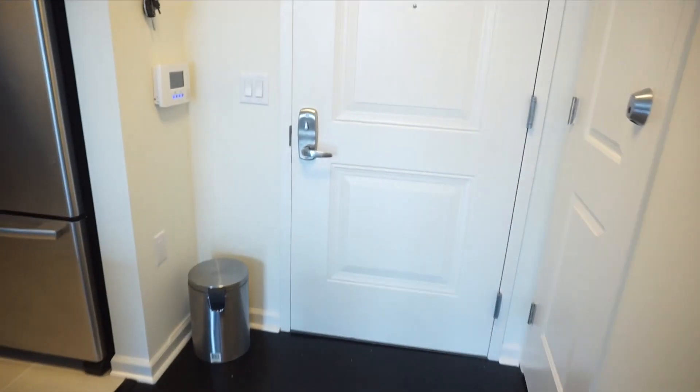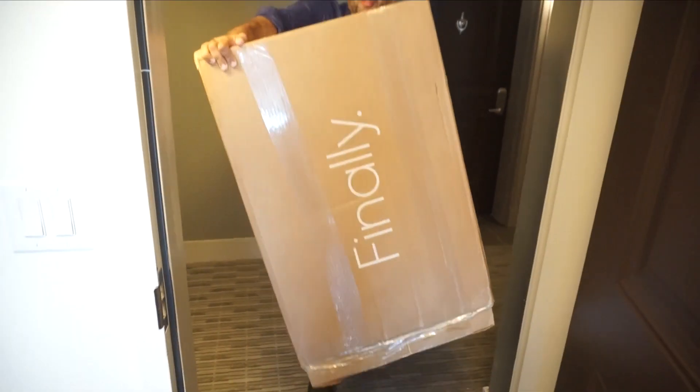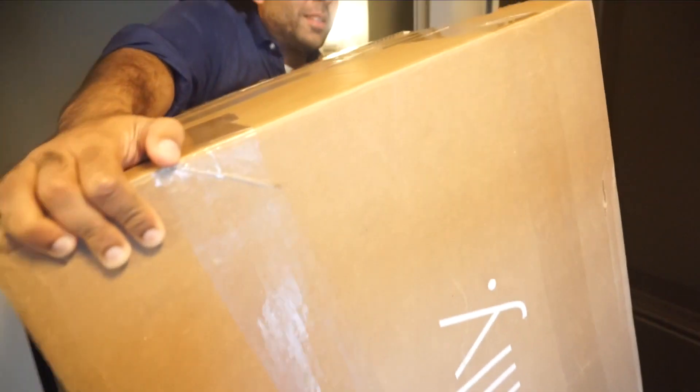Kobe, who is that? Is daddy home? Let's see. Kobe, stay. Special delivery. Oh my God. Is it heavy? It's not that, it's just awkward.